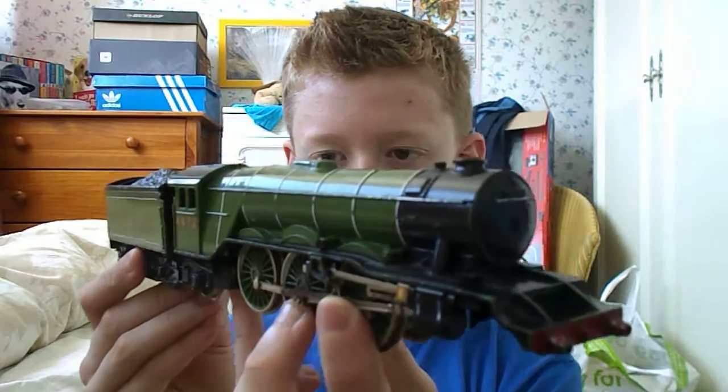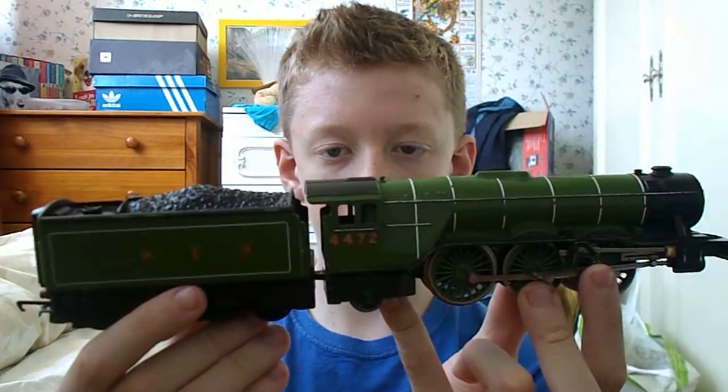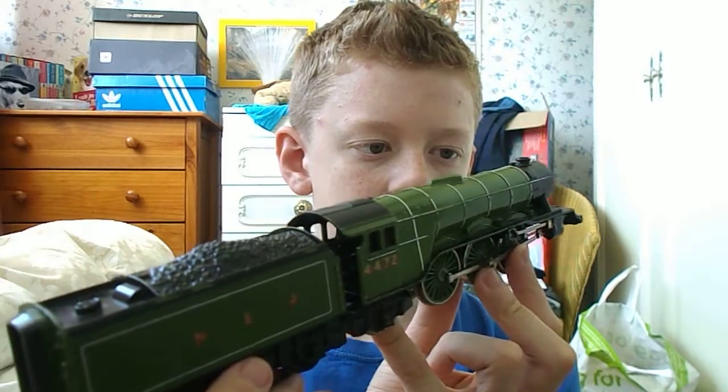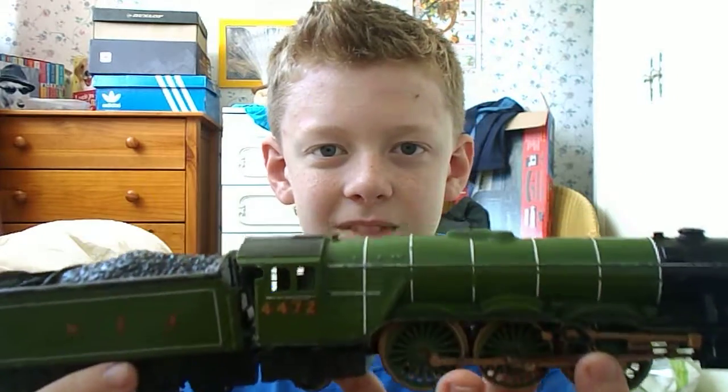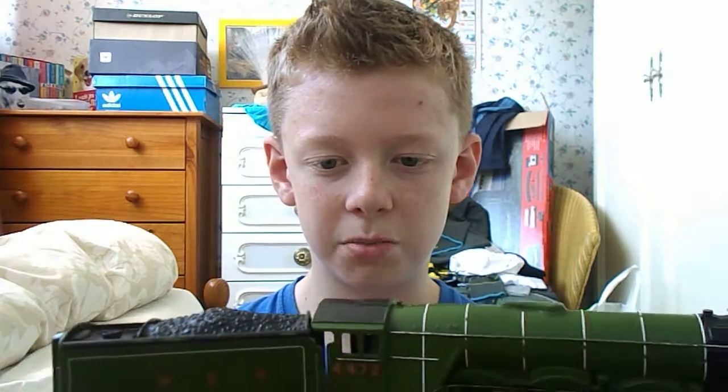It is a beautiful engine — I recommend you get a model of the Flying Scotsman. It is just exquisite; words can't describe it at all, it's just brilliant.